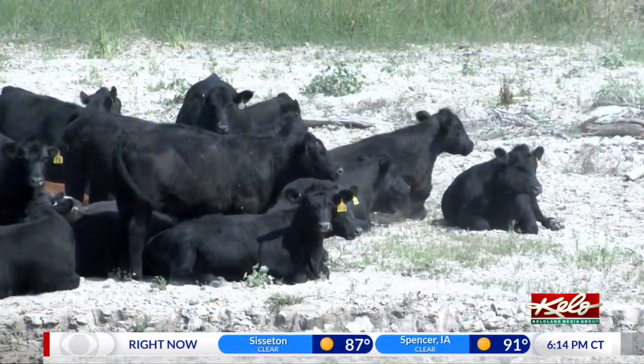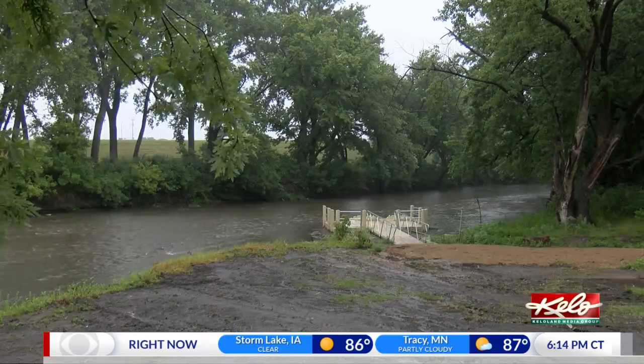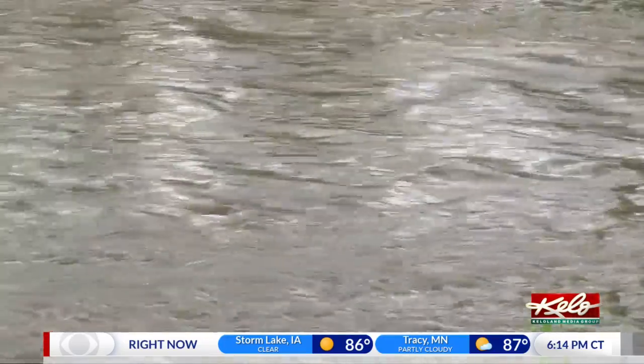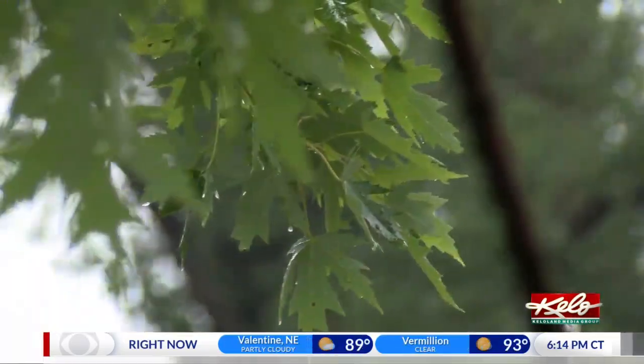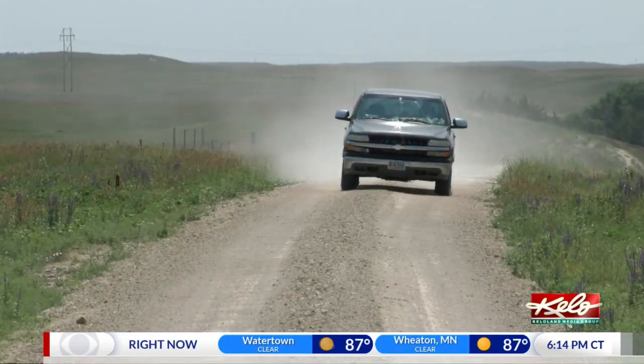Prolonged heat and dry weather will only add more stress to our crops and pastures. Until we can flip the script and get a lot of rain in the area, our VHI will continue to drop. For KELOLAND Weather, I'm meteorologist Adam Rudd.